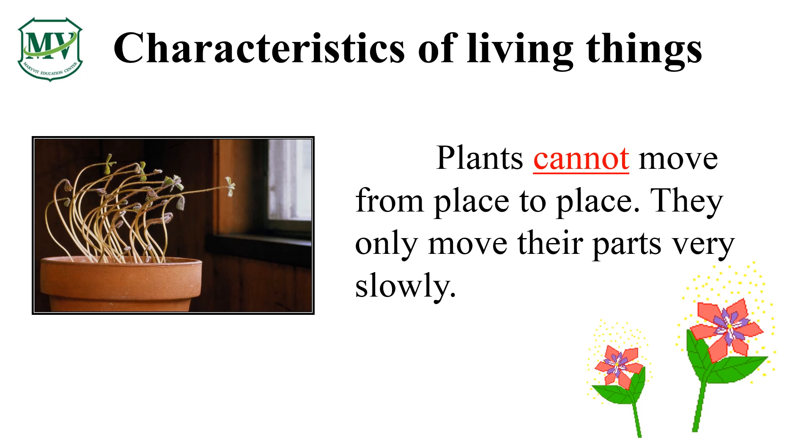Some living things, like plants, move but they can't go from one place to another because they only move their parts slowly. Plants move their stems and leaves towards the sunlight. Can you think of other living things that can't go from one place to another? Fantastic!